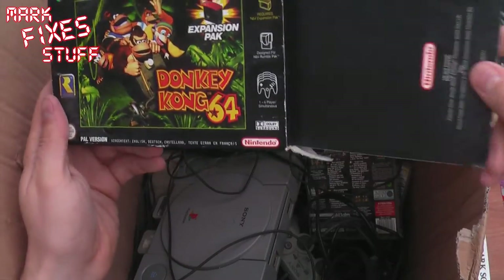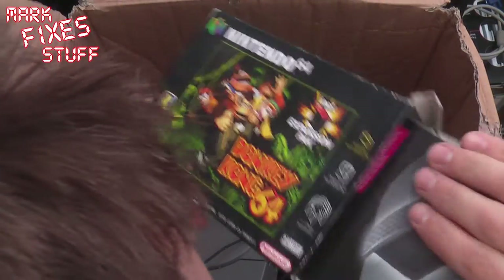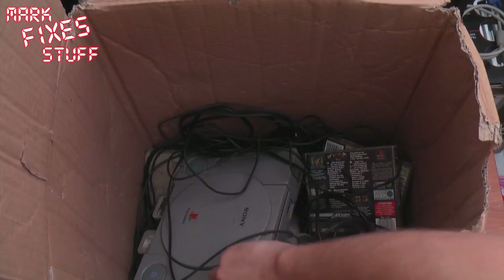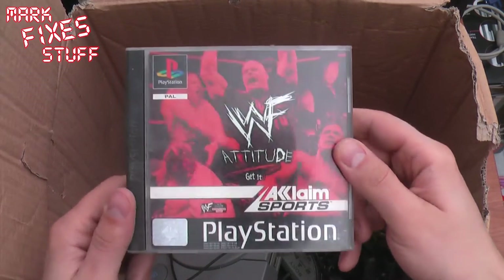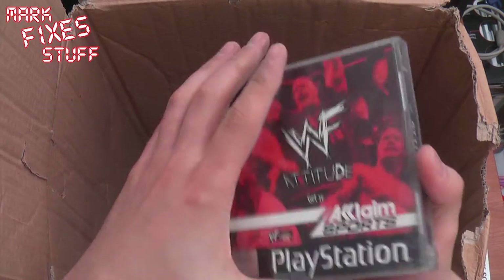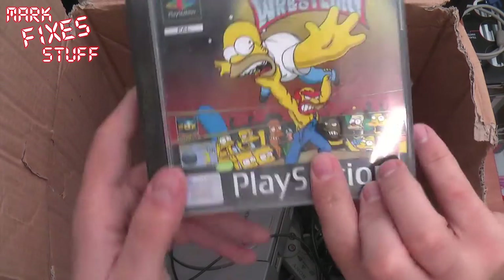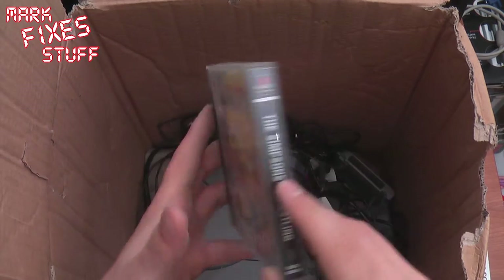An empty Donkey Kong 64 box — including the expansion pack slot — but neither the expansion pack nor the cartridge is in there. It's a shame. WWF Attitude — that's good, because I've got a wobbly desk so that can just go under the edge of the desk and sort that out. Simpsons Wrestling — never heard of it. Is that any good YouTube? Looks like it might be fun actually.